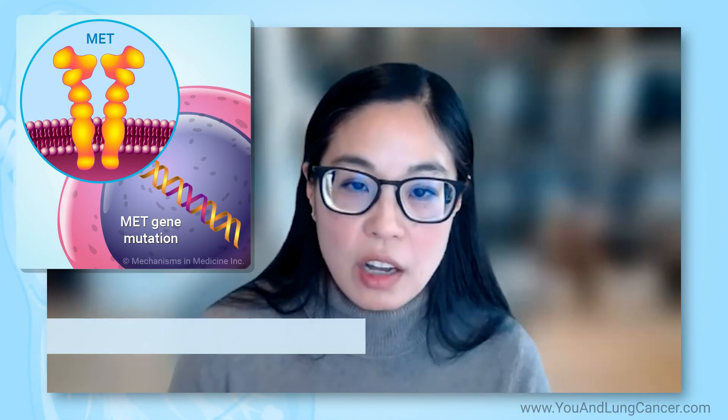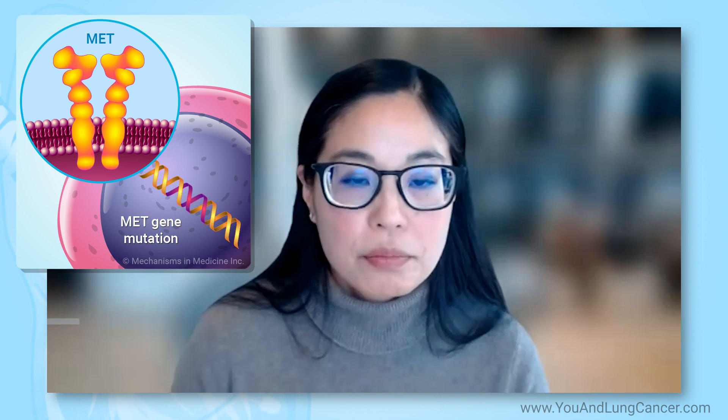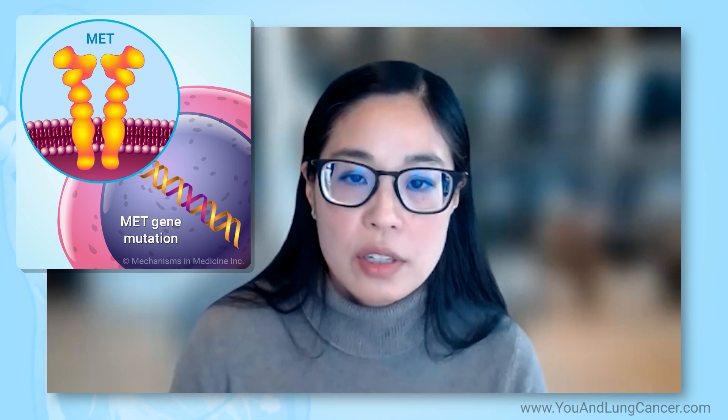We're going to talk about MET mutations in non-small cell lung cancer. These are mutations in a gene called MET. They're quite uncommon, maybe in about one to two to three percent of lung cancers.